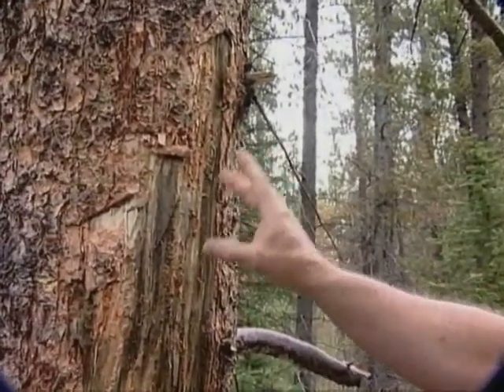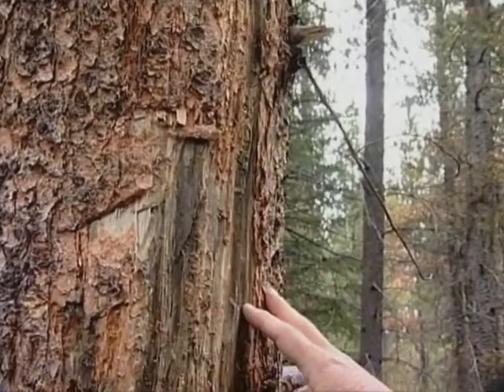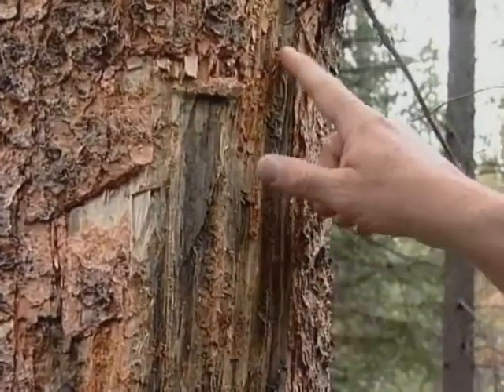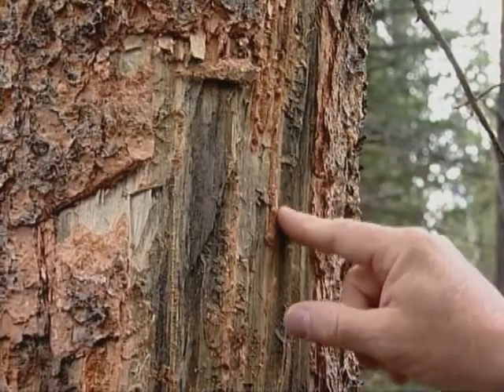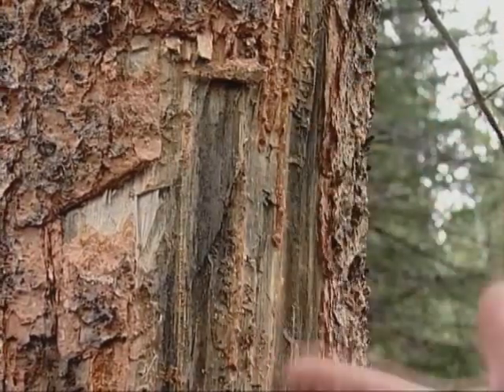And this grayish-blue stain here is called blue stain fungus. Usually it's not the beetles that kill the tree. Rather, it's the fungus — the fungus that the beetles carry around with them. The fungus clogs the cells of the tree, stopping nutrient and water exchange. Well, let's go ahead and move on to another location where I know the beetles have been working.